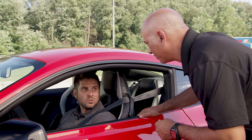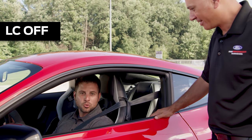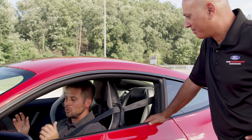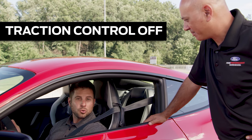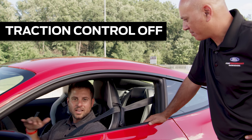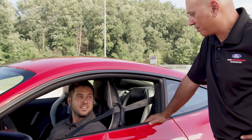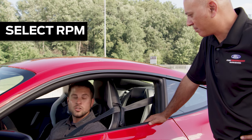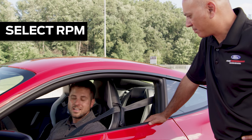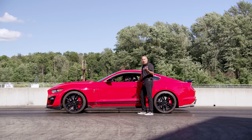If you want to not use the launch control feature and go old school, first turn traction control off — that eliminates the computer work the launch control system is set up for, so you become the launch control. Pick your RPM, press the gas pedal and hold it there until the light turns green, then once it goes green just pull away and go.